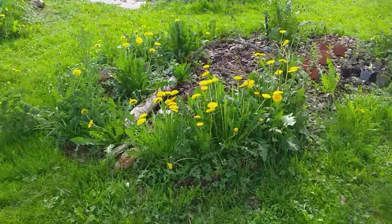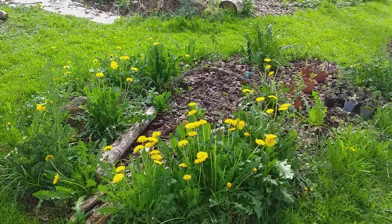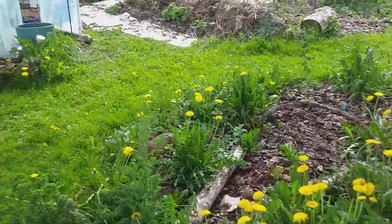My dandelion crop is doing very well. I have taken all the dandelion flowers, twice now from the garden, to make dandelion jelly, which is very tasty.